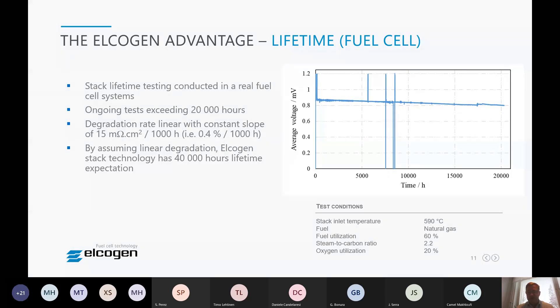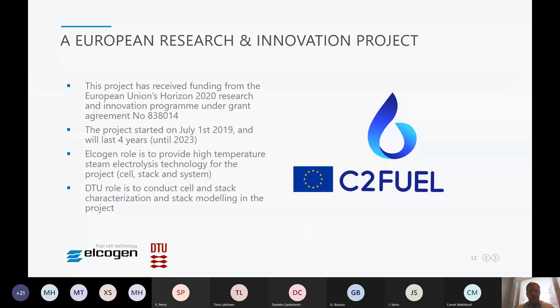Moving to the C2 Fuel project — there was an excellent presentation given from the C2 Fuel project earlier today. In this project, Elgoten is responsible for providing the high-temperature steam electrolysis technology. We are delivering unit cells and stacks for testing at DTU, and later the system for the final demonstration at Dunkirk Harbor. DTU's role is to conduct unit cell and stack characterization testing and stack modeling within the project.